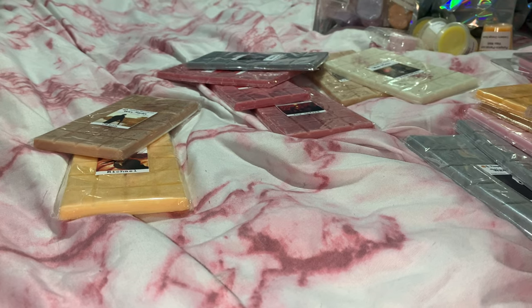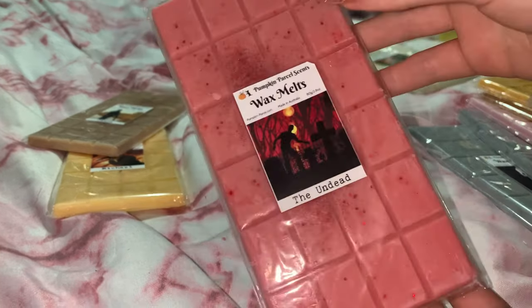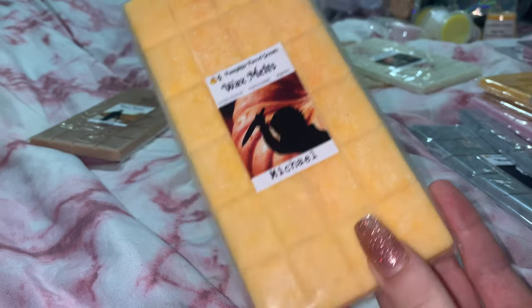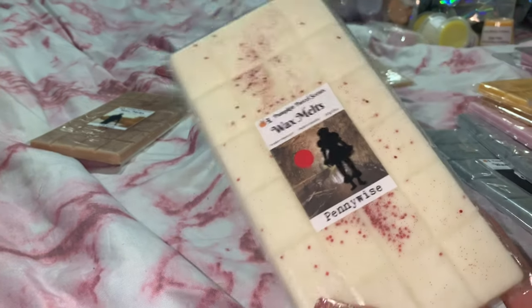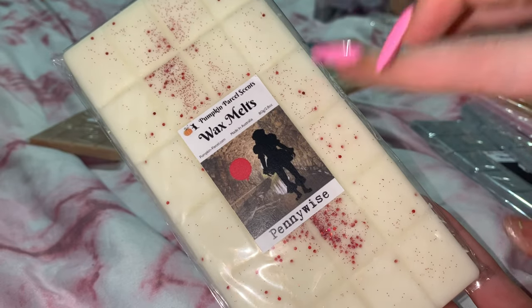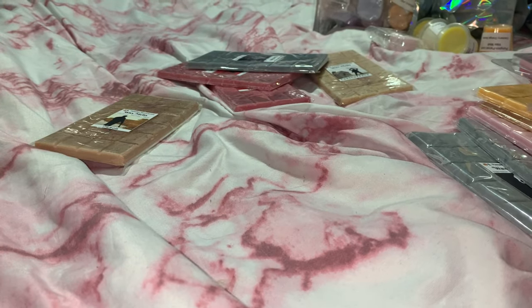Next I pretty much just have Halloween ones. I got The Undead, Michael — obviously Michael Myers inspired, so cute — and Pennywise. I did smell the Pennywise one when I received my order and oh my gosh, it smells amazing. I'm pretty sure it's buttered popcorn and I really, really like this one.